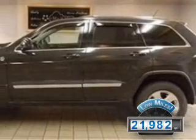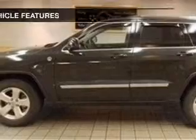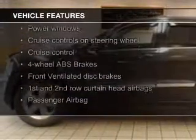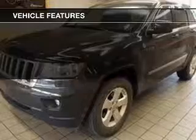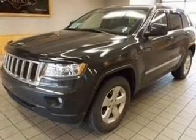With fewer than 25,000 miles, this vehicle has a long road ahead. The features include push-button start, power folding mirrors, Sirius XM satellite radio, digital audio input, auxiliary input, steering wheel controls, aluminum rims, dual temperature controls, and tilt-and-telescopic steering wheel.